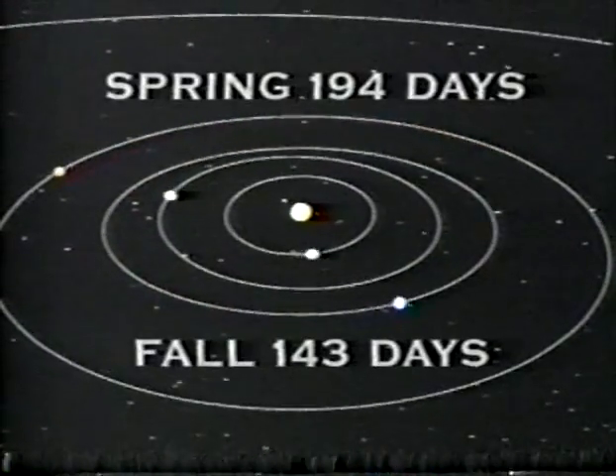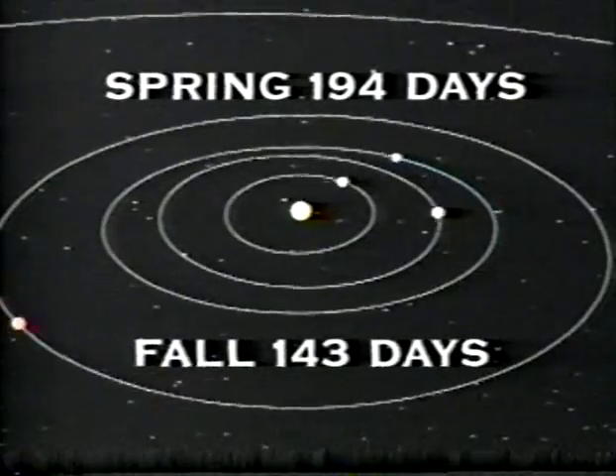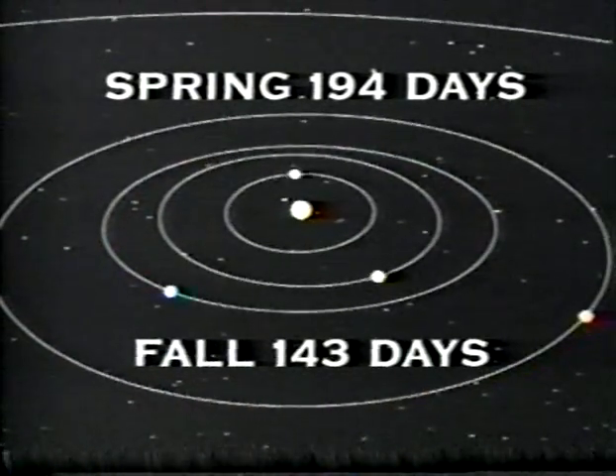In the Martian North, for example, spring lasts 194 days, while fall lasts only 143.